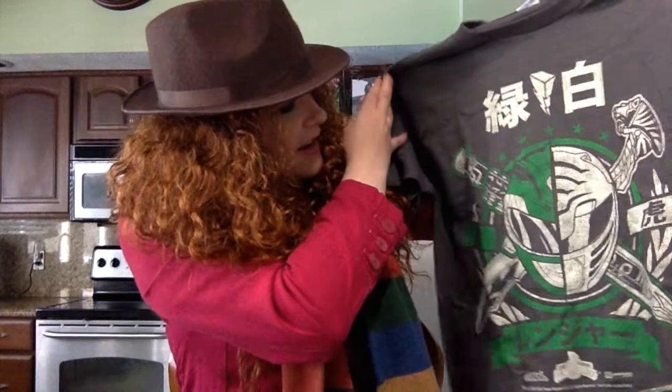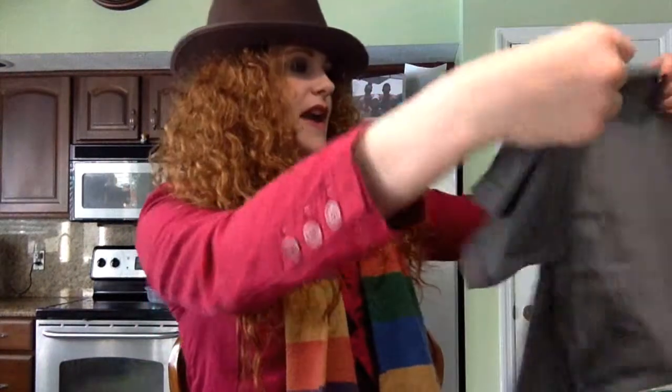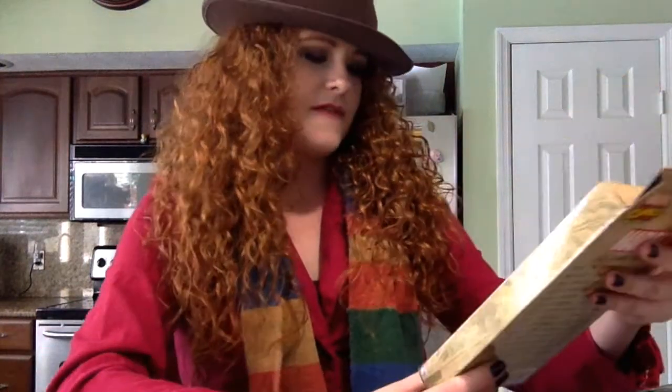This month's t-shirt is a Power Rangers t-shirt — got the green ranger, green slash white ranger, little Tommy t-shirt. I'm not the world's biggest Power Rangers fan, but I really like this design and I'll definitely wear that about town.